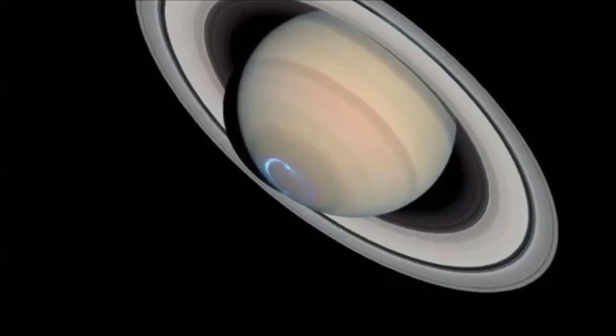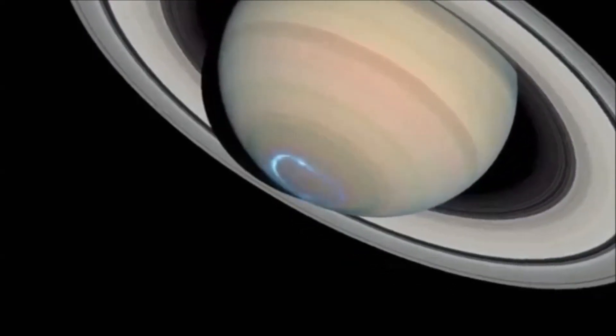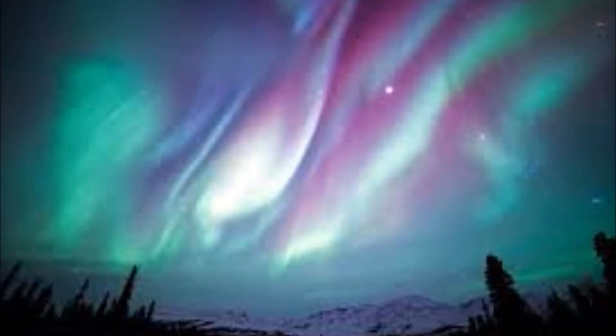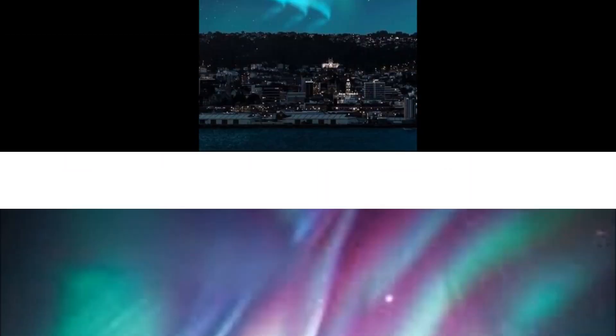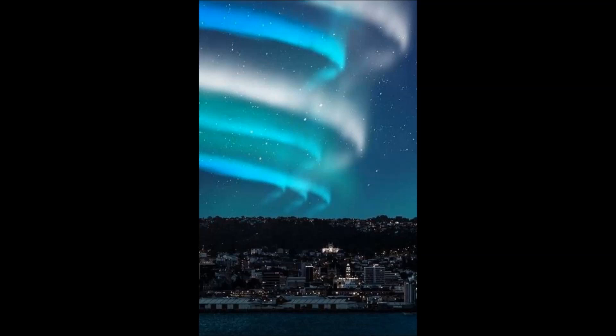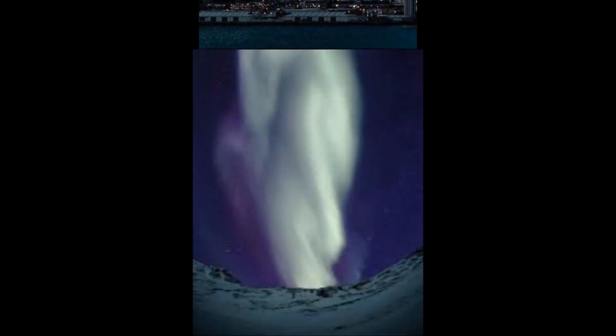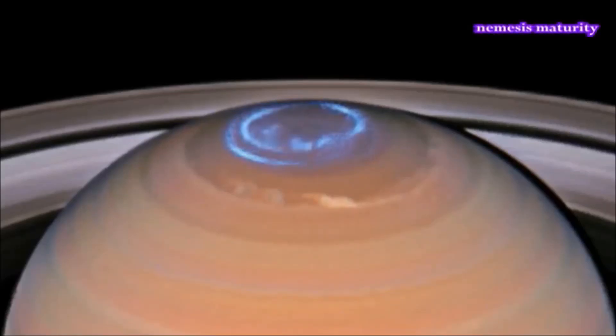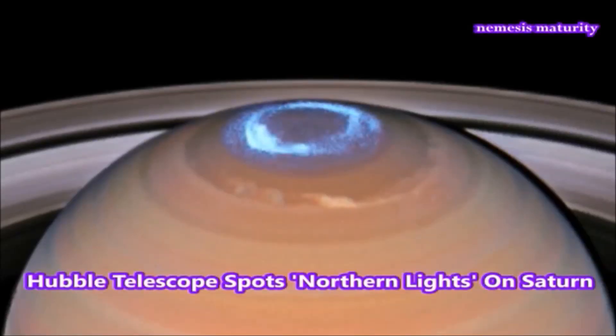The auroras on Earth — we've chronicled them and featured them. The auroras that have occurred in the past few years are amazing, all because there are more electrons and more plasma in our magnetic field and in our planetary systems. That's very logical.